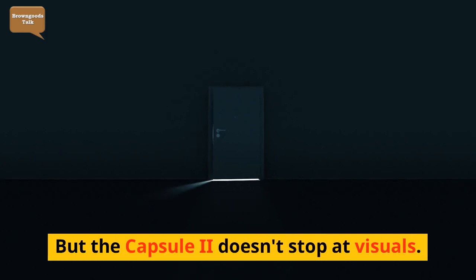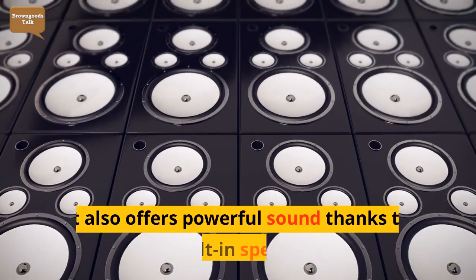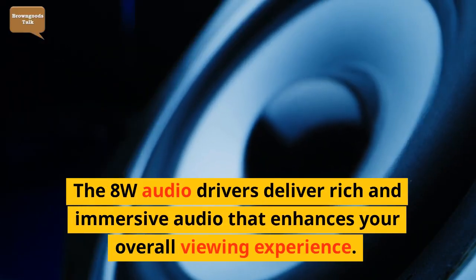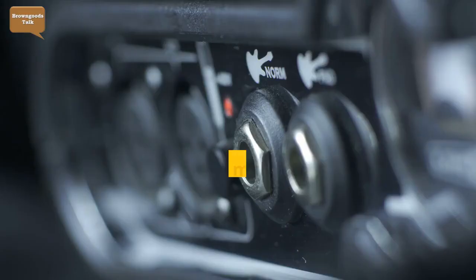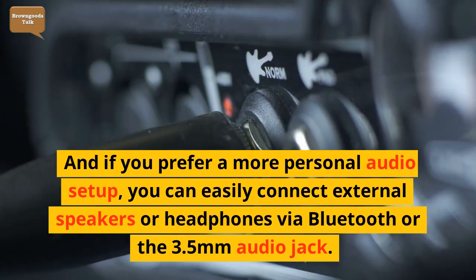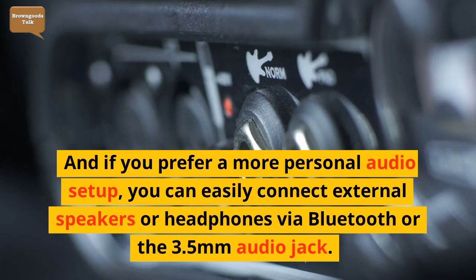But the Capsule 2 doesn't stop at visuals. It also offers powerful sound thanks to its built-in speakers. The 8W audio drivers deliver rich and immersive audio that enhances your overall viewing experience. And if you prefer a more personal audio setup, you can easily connect external speakers or headphones via Bluetooth or the 3.5mm audio jack.